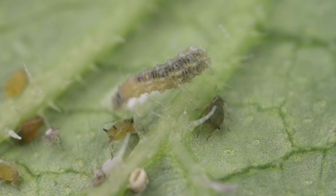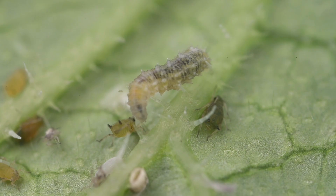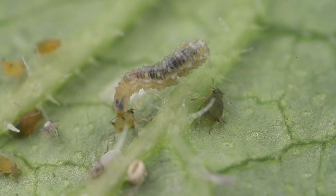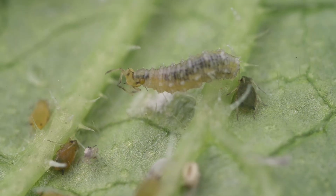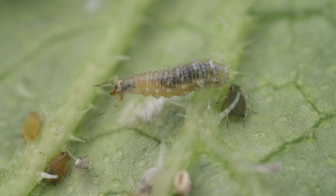At last, it has found an aphid. It is trying to spear its hook-like mouth parts through the skin of the aphid. Once it breaks through, it begins sucking the aphid's bodily fluids out. It only takes a few minutes until the aphid is just an empty skin and the hoverfly discards the shriveled remains.